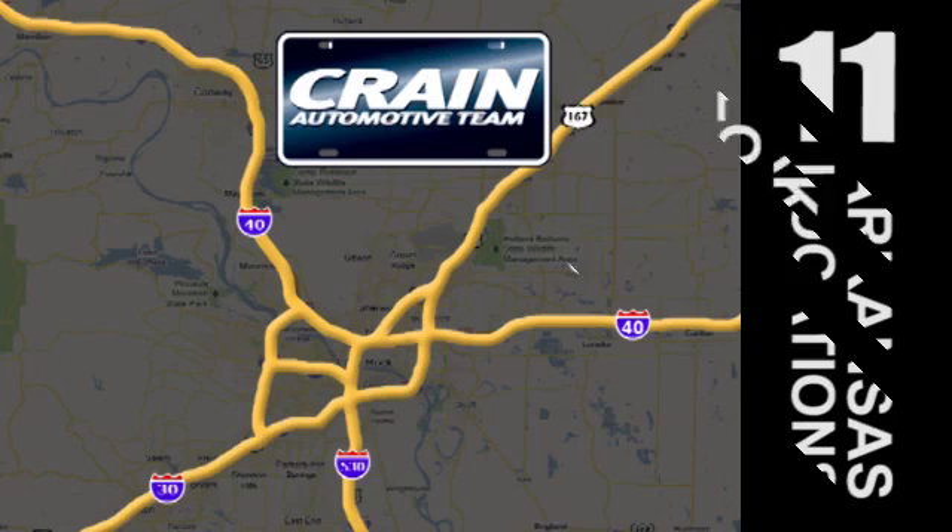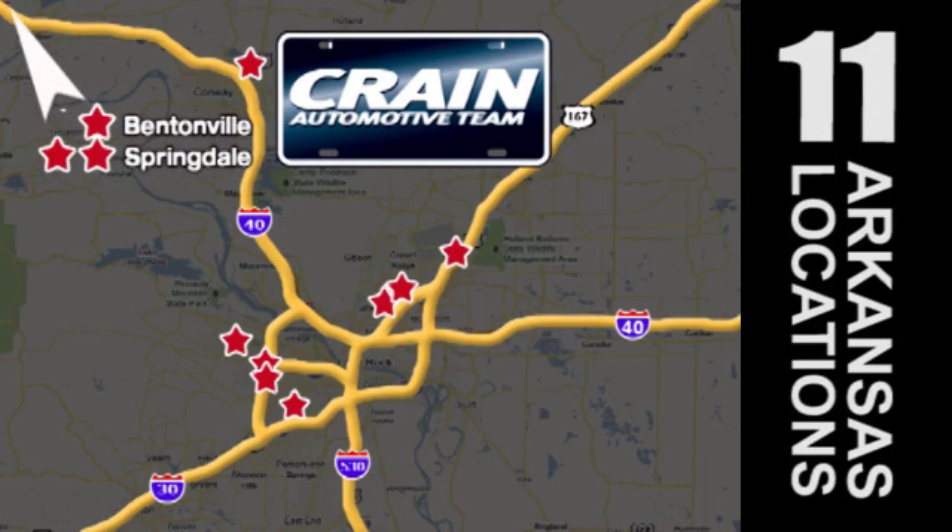Visit us anytime at crane-team.com. The Crane Team's got them!